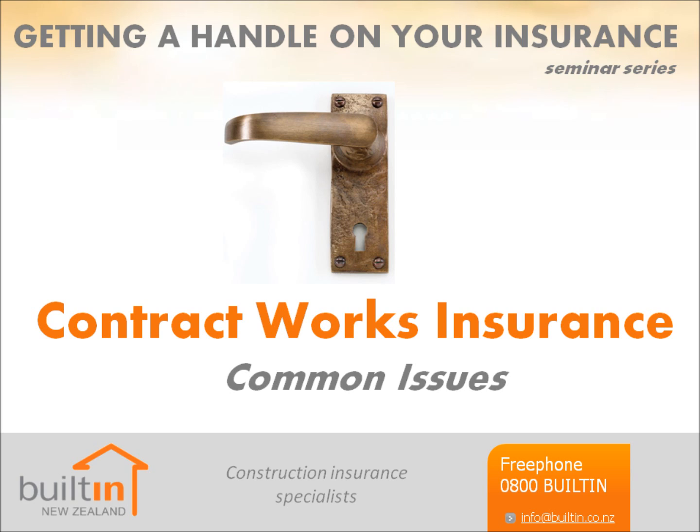Builtin New Zealand is a specialist in construction insurance, with policies tailored to meet the needs of builders and tradespeople. For more information and instant quotes, visit www.builtin.co.nz — that's B-U-I-L-T-I-N.co.nz — or give us a call on 0800-BUILT-IN.